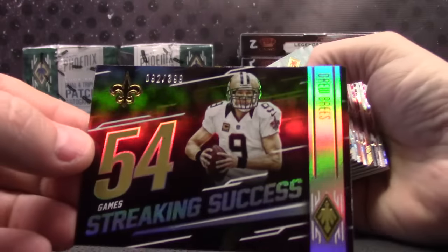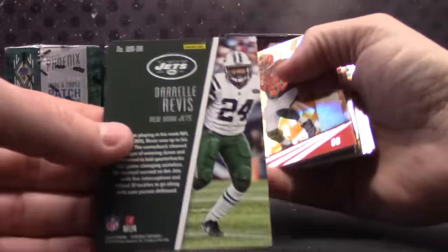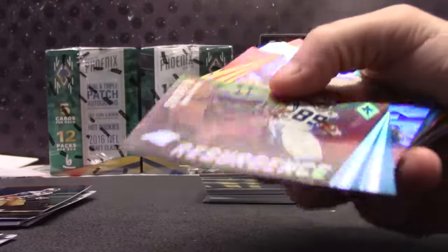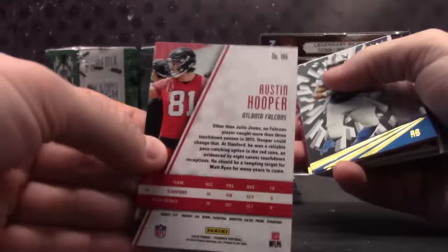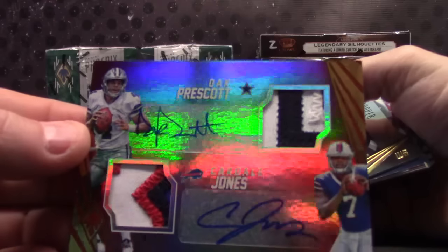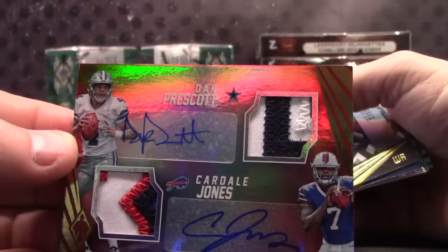Ends in a two, Drew. No, five — Marshall Falk. But Noah Spence, two. Darryl Revis R — which is 18, which is 8. 87, RG3. 32 Steve Smith. Austin Hooper 186. Damn, here's a nice one — Dak and Cardell dual patch. Good looking card too. Dak Prescott and Cardell Jones.